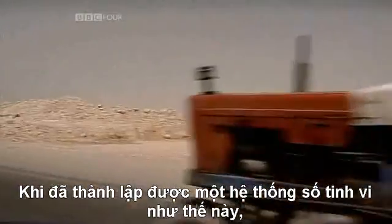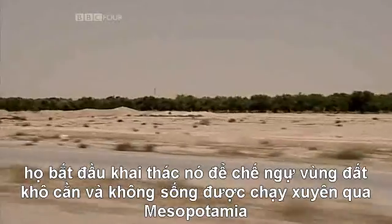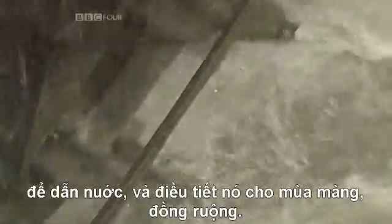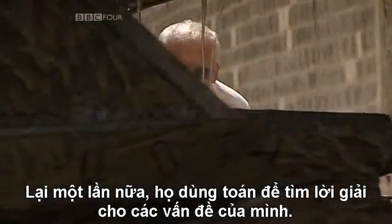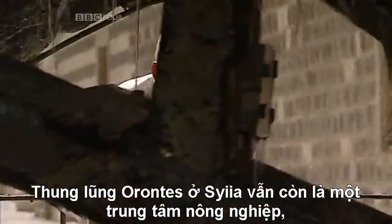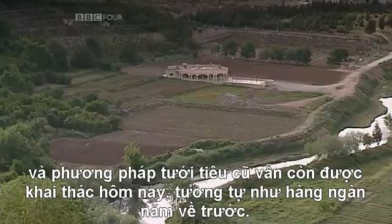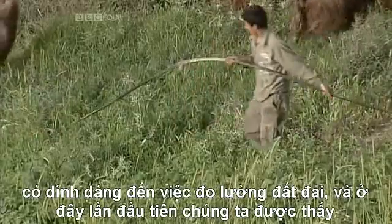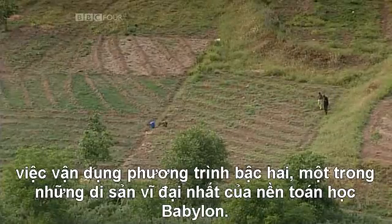Having established such a sophisticated system of numbers, they harnessed it to tame the arid and inhospitable land that ran through Mesopotamia. Babylonian engineers and surveyors found ingenious ways of accessing water and channeling it to the crop fields, using mathematics to come up with solutions. The Orontes Valley in Syria is still an agricultural hub, and the old methods of irrigation are being exploited today just as they were thousands of years ago. Many of the problems in Babylonian mathematics are concerned with measuring land, and it's here we see for the first time the use of quadratic equations — one of the greatest legacies.